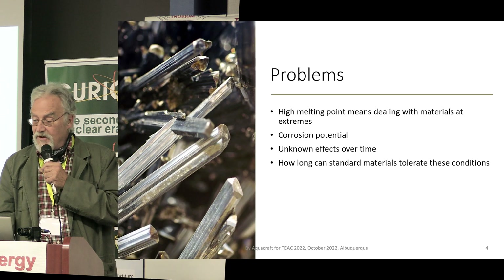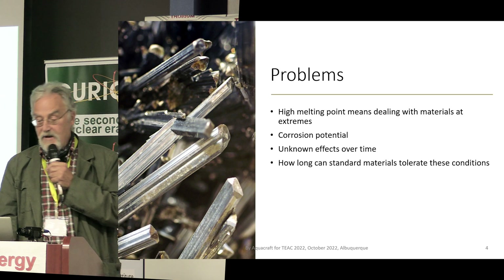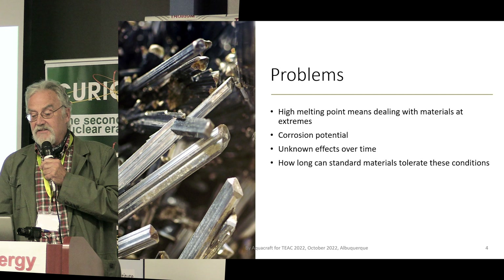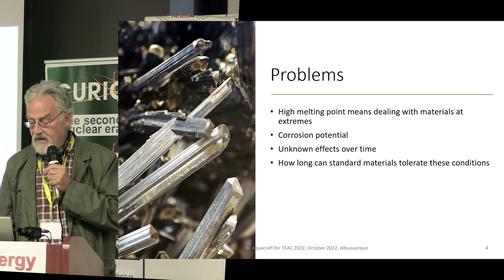There are problems with it, though: the high melting point means dealing with materials at extreme temperatures. You have obvious corrosion problems and unknown effects over time — how long can materials handle that kind of heat?